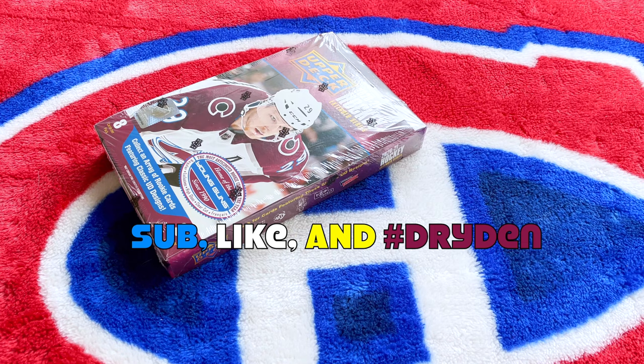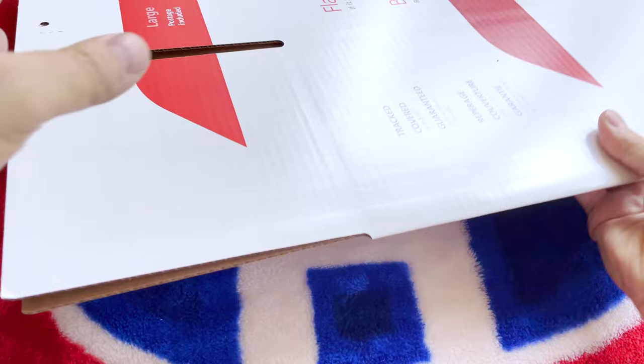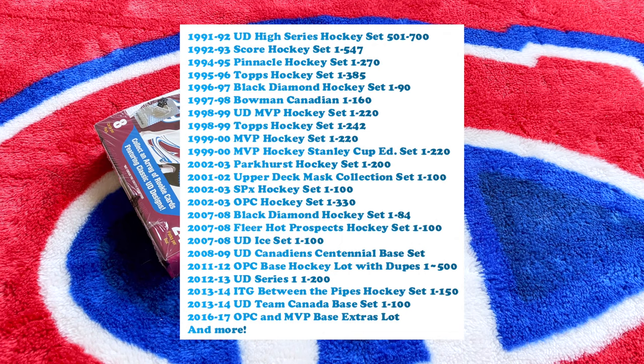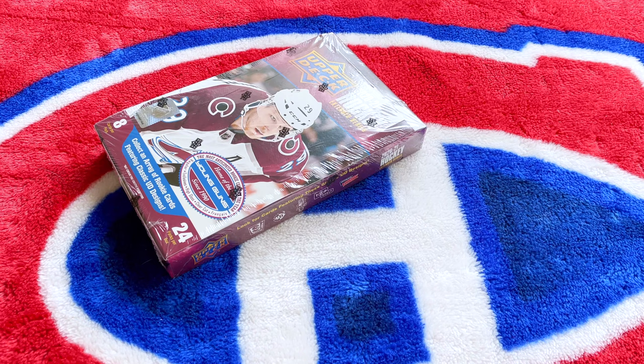I want to announce that I will be giving away two massive shipping boxes full of old sets. I'll give away two big boxes full of cards, but I will only ship them to Canada because I've prepaid — the shipping alone cost about $70 for those two boxes. Two winners, Canadians only, over the next break or two.